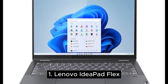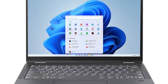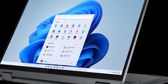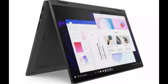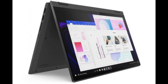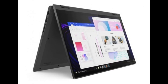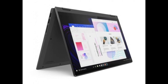Number one is the Lenovo IdeaPad Flex 5i. One of the great things about Chromebooks is finding one that checks all the boxes but is priced below $500. The Lenovo IdeaPad Flex 5i Chromebook Plus Gen 7 is a perfect example — it offers two-in-one tablet and laptop functionality, a 14-inch HD display, battery life up to 10 hours, and the processing power of a 13th generation Intel Core i3-1315U processor with integrated Intel UHD graphics.